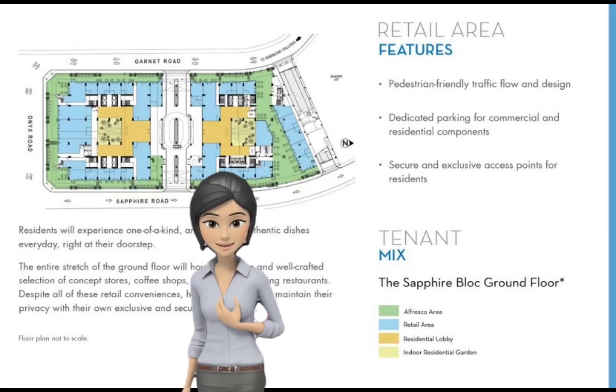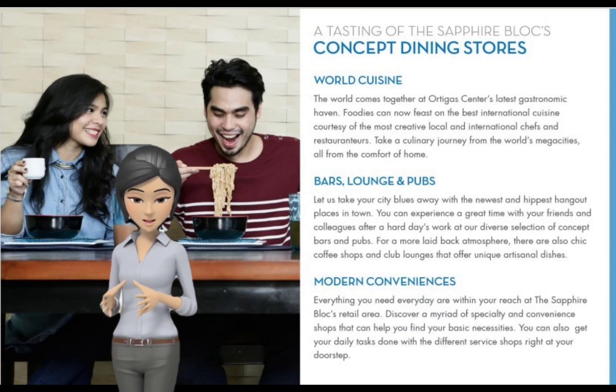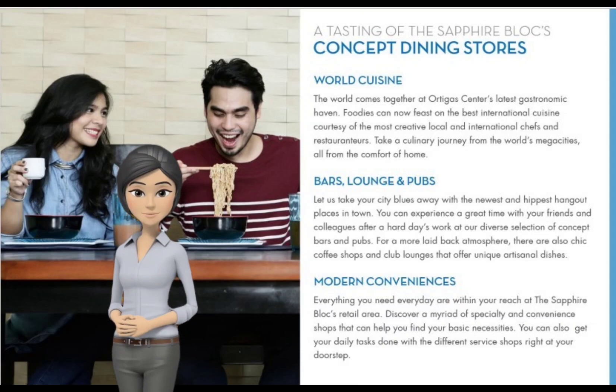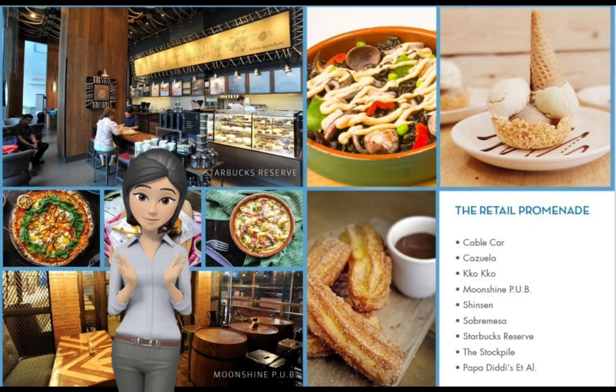For active and career-oriented individuals, the Sapphire Block is a four-tower complex that is set to be a standout destination for authentic lifestyle finds, as seen in the ground floor's unique mix of specialty restaurants and shops.